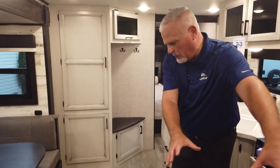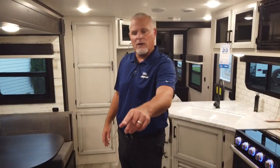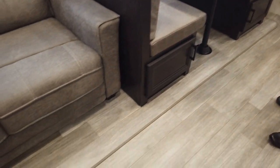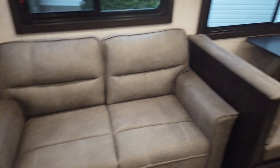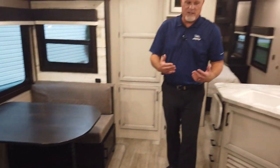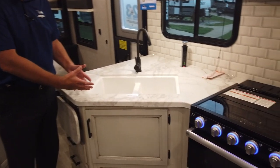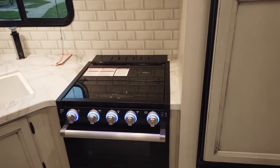Stacey came in and we did all new vinyl flooring throughout, which has that wood plank look that consumers really like. One thing you'll notice in all of the lightweight brands with Jayco — we have no carpet. So even in the slide out, we put vinyl. Some other things that we've done: we've got all new countertops throughout. We stayed white, we stayed bright, but it's a new design and our countertop has that marbleized look.